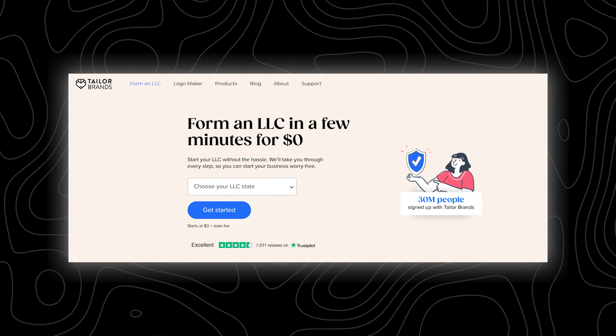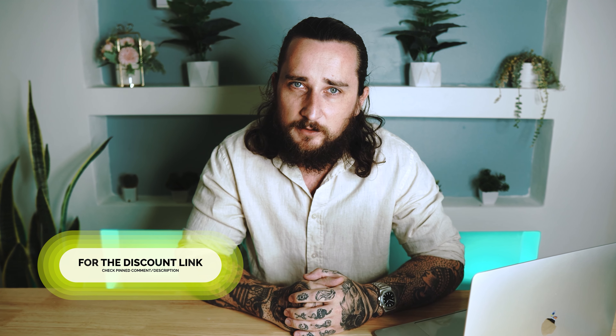So if you would like your LLC entirely set up for you with only about five minutes of work on your end, try Tailor Brands and take advantage of their zero-dollar LLC formation offer by using the discount link I provided below the video in the description and pinned comment. But as for this video, that is just about it. If you have any questions about starting an LLC or about Tailor Brands, drop a comment down below and I'll get back to you as soon as possible.